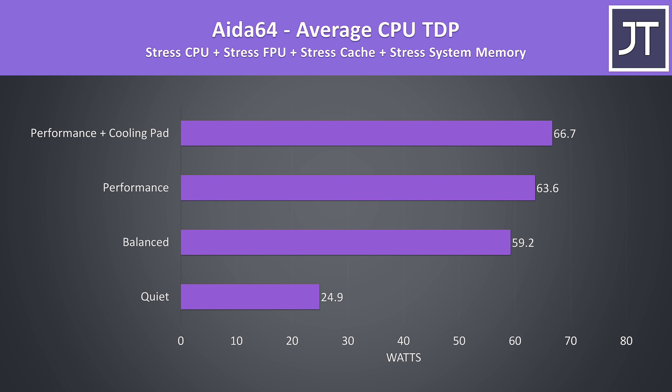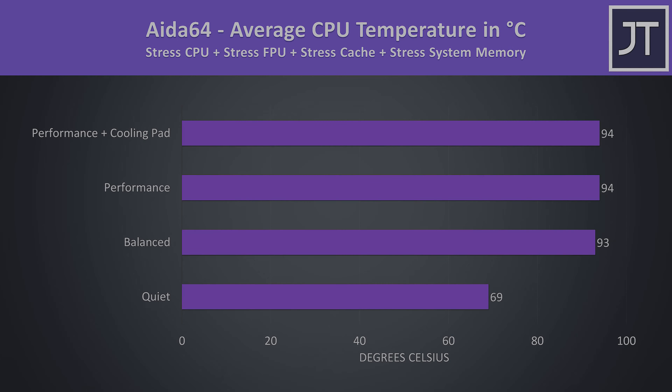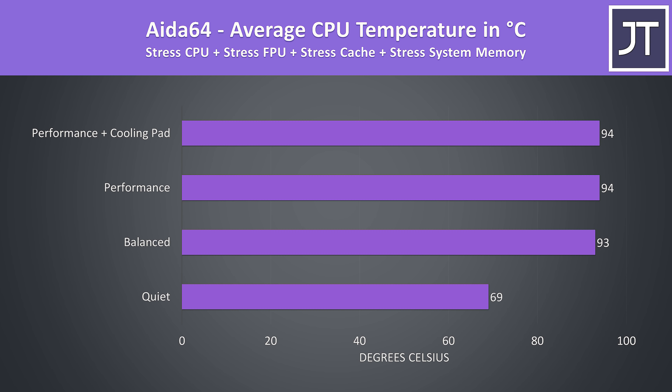Thermals were tested with a 21 degree Celsius ambient room temperature. Idle results at the bottom were okay. Worst case stress tests were done with the Aida64 CPU stress test with CPU only checked and the Heaven benchmark at max settings at the same time, while gaming was tested with Watch Dogs 2 as I find it to use a good combination of processor and graphics.